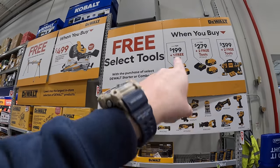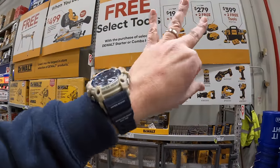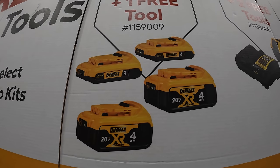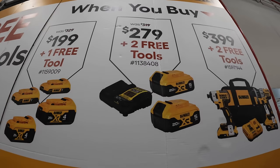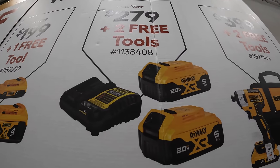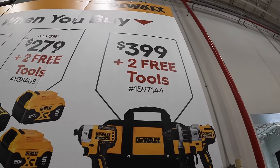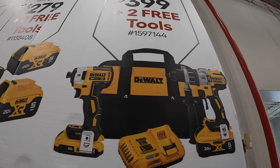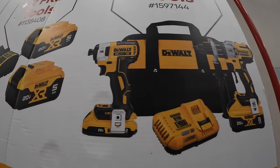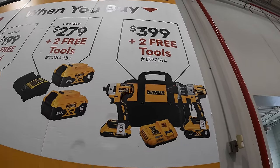They have three tiers for the BOGO sale, and you get free tools. The first tier is for $1.99: you get two 2 amp hour batteries and two 4 amp hour batteries, and two free tools. For $2.79, you get two 5 amp hour batteries and a 4 amp charger, and you get two free tools with that. And then for $3.99, you get the Power Detect hammer drill and impact driver kit with an 8 amp hour battery with 21700 cells and a 2 amp hour battery, fast charger, and a bag — and you get two free tools with that.